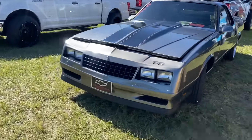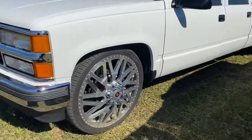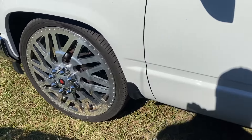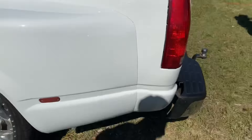Got the El Camino — one of the classics right here. Check out the OBS Dually, big custom Reds wheels right there, 26s. Tucking 26s right there.